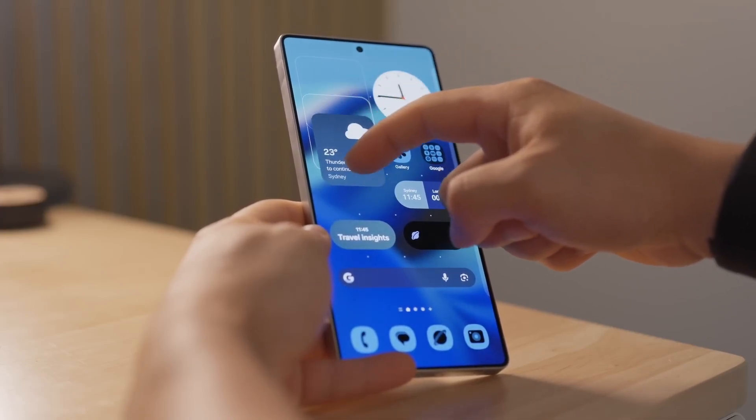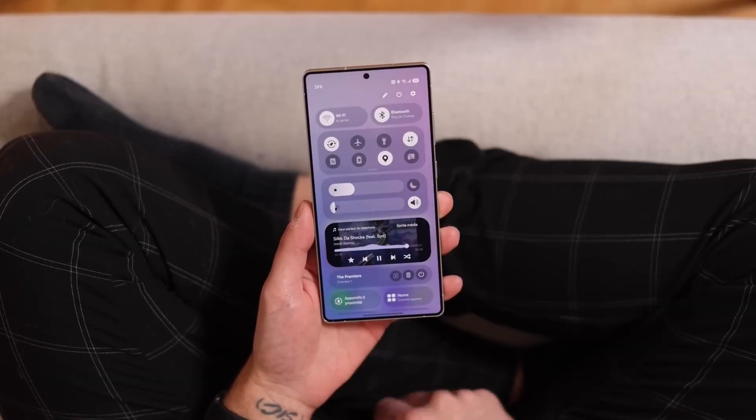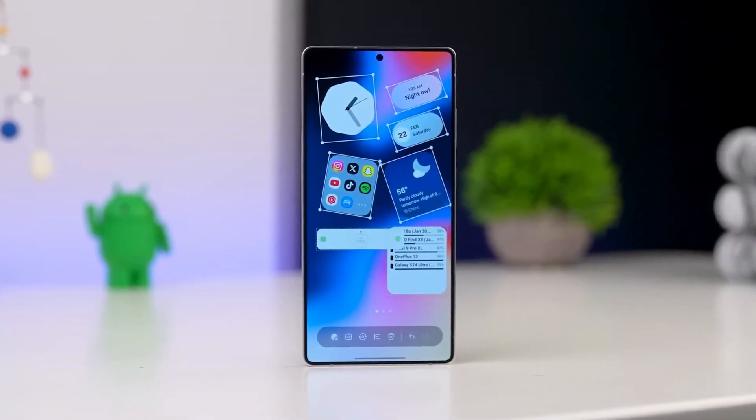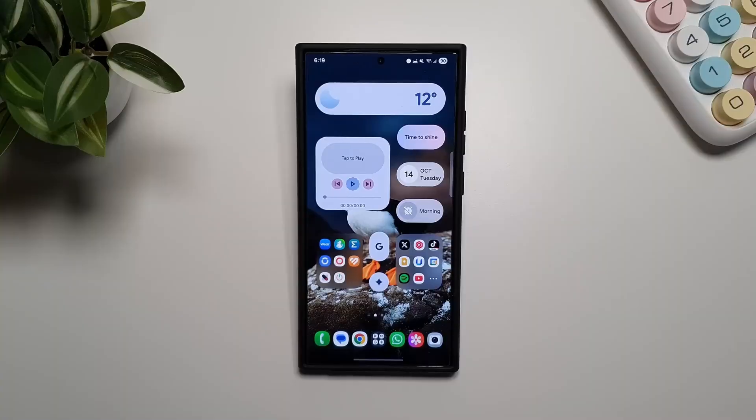Samsung's One UI 8.5 is shaping up to be one of the most revolutionary software updates in smartphone history — a perfect blend of futuristic AI, stunning visuals, and user-first innovation. This is not just another iteration; it's the moment where Samsung blurs the line between human intuition and machine intelligence.